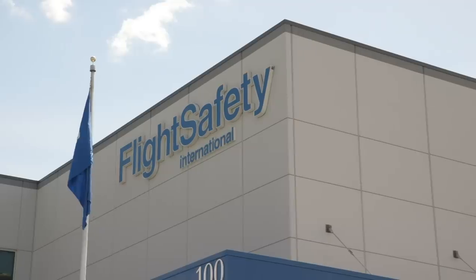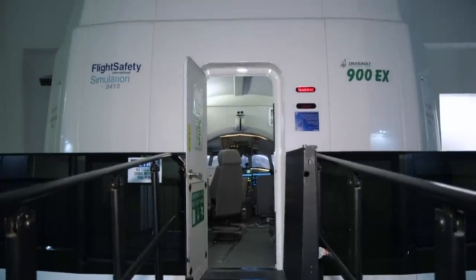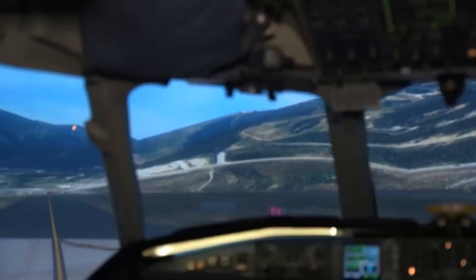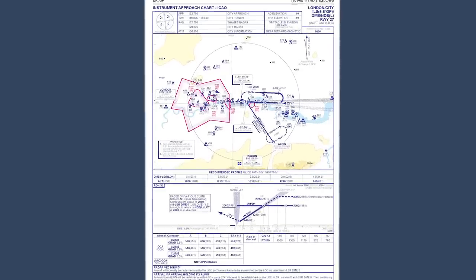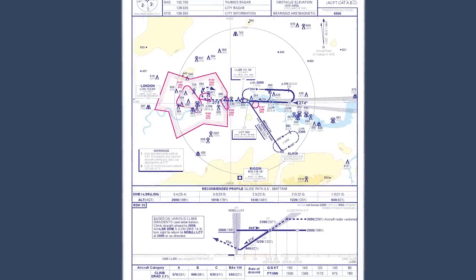We're at Flight Safety International's Teterboro Learning Center to spend some time in a Falcon 900 EX Level D simulator to learn about flying into some of the toughest airports in the world. Today's challenging airport is London City in the United Kingdom, which is surrounded by water and urban development.